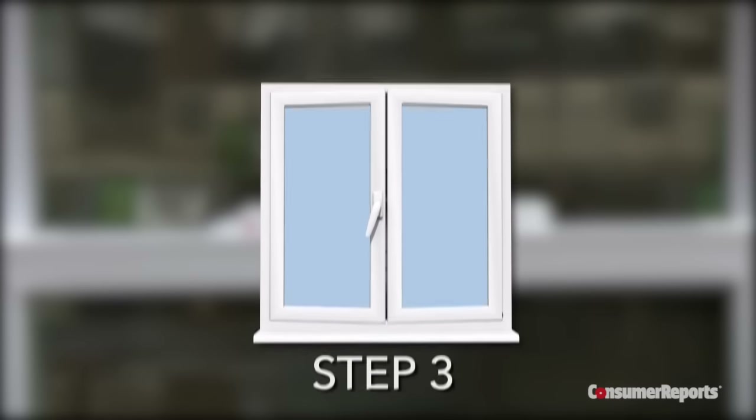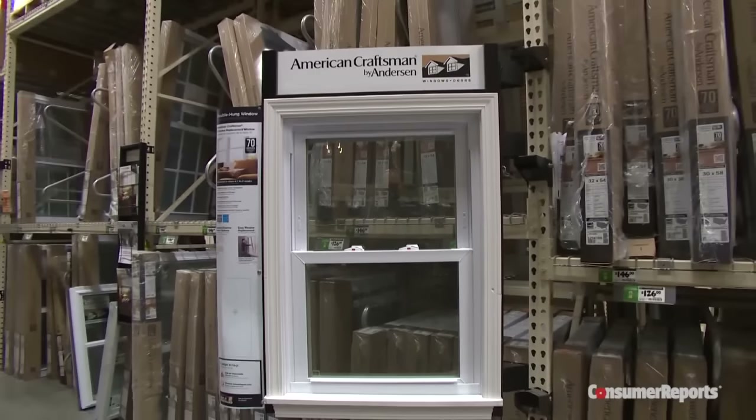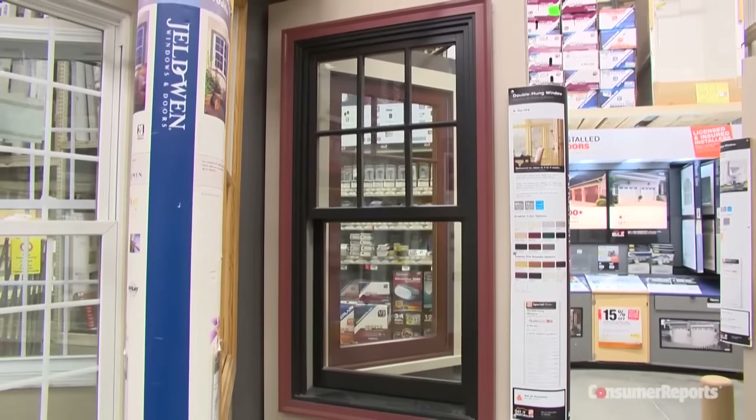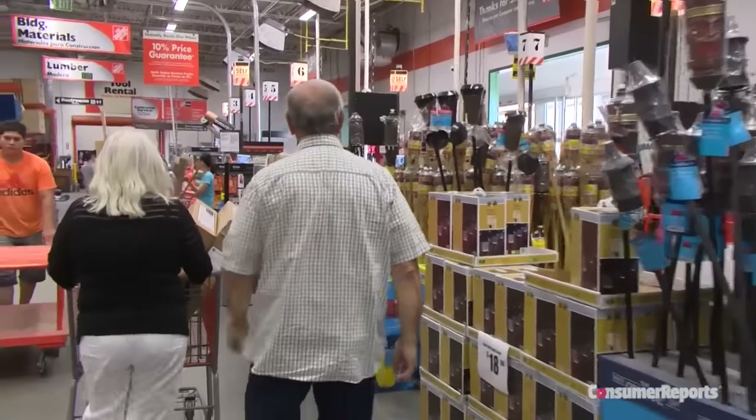Step three: extras and features. You can easily jack up the cost of windows by adding upgrades like grills, fancy hardware, exotic woods, and those pre-painted windows we talked about. If you're on a budget, keep in mind these features don't affect performance.